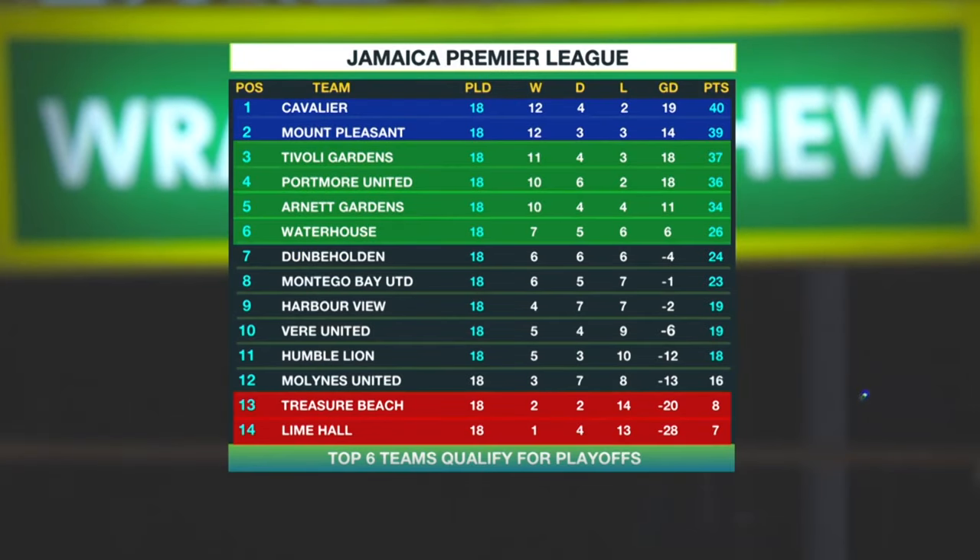Here's the table. After 18 matches played, Cavalier and Mount Pleasant are the top two teams — 40 and 39 points respectively. Tivoli Gardens, Portmore, Arnott Gardens, and Waterhouse round out the top six — 37 points all the way down to 26 for Waterhouse. Dunby Holden on 24, Montego Bay United on 23, ahead of Harbour View and Veer both on 19 points. Humble Lion and the Lions round out the safe places at 18 and 16 points. The relegation zone has the two new teams to the Premier League — Treasure Beach and Lime Hall — on 8 and 7 points respectively.